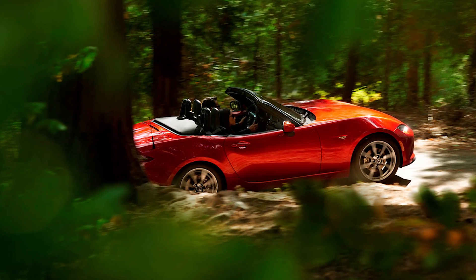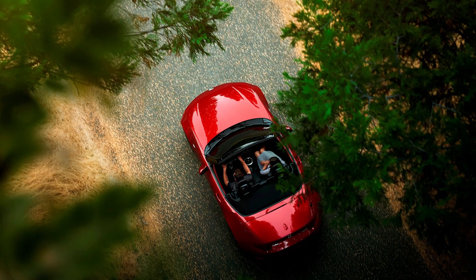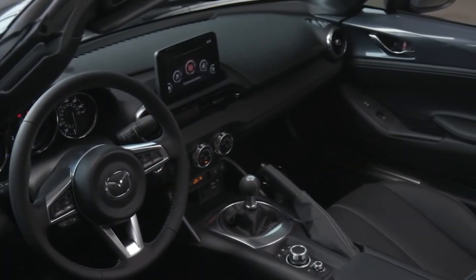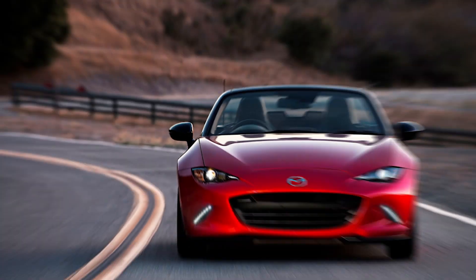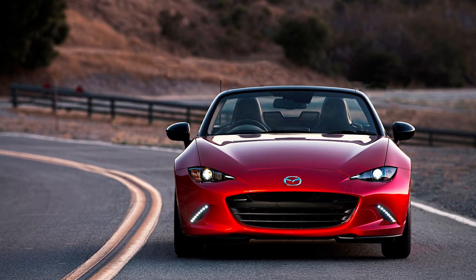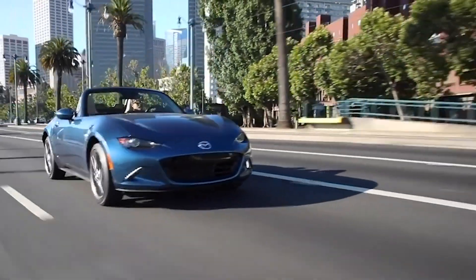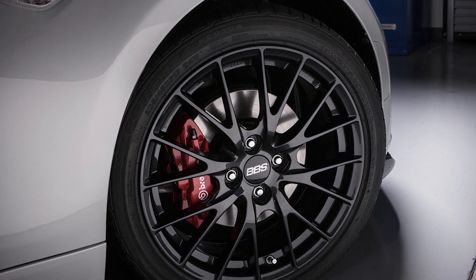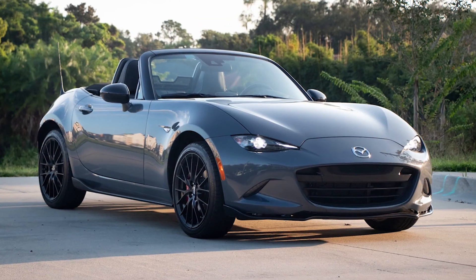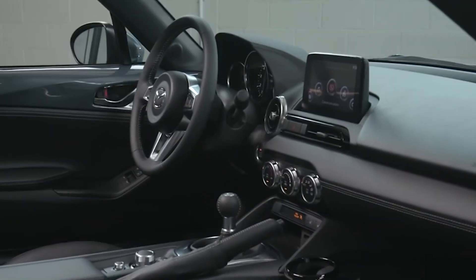Mechanically, there is nothing new with respect to the MX-5. The UK receives the 1.5-liter base engine in addition to the 181-horsepower 2.0-liter engine available in America. Following the introduction of kinematic posture control for 2022, Mazda has decided not to make significant modifications. A more extensive update is anticipated for the 2024 model year, which could include mechanical upgrades.